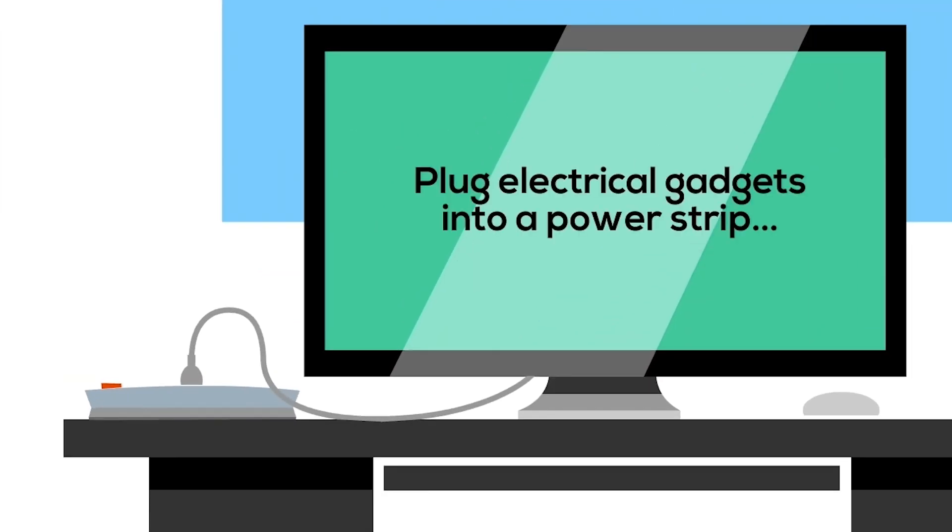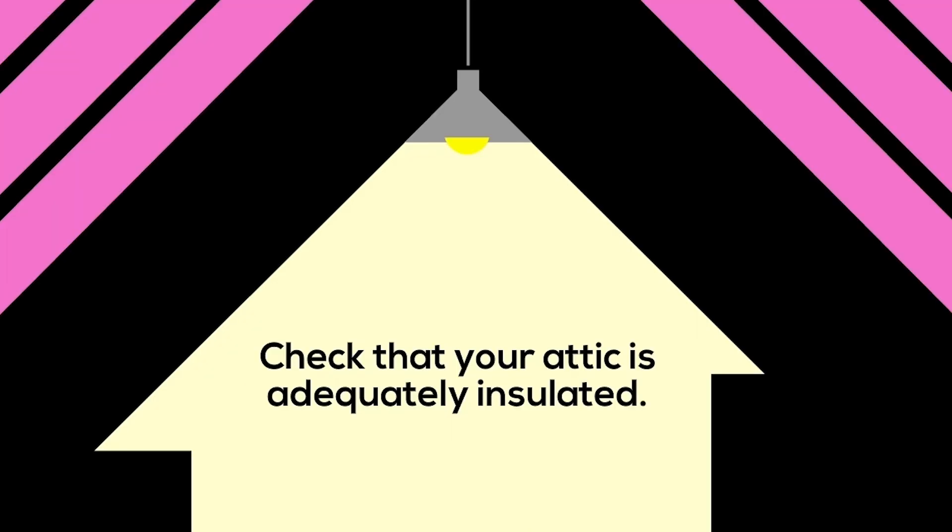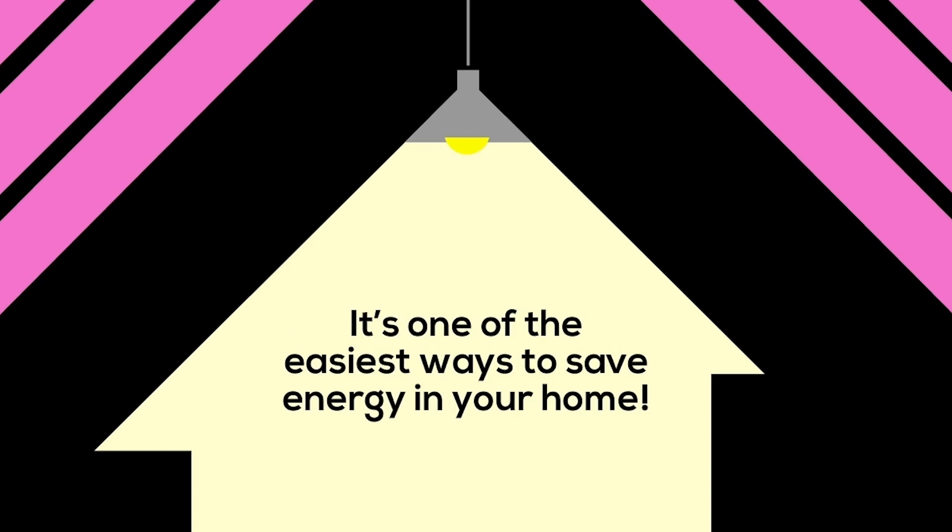In the den or office, plug electrical gadgets into a power strip and turn them off when devices are not in use. If you have an attic, check that it is adequately insulated — it's one of the easiest ways to save energy in your home.